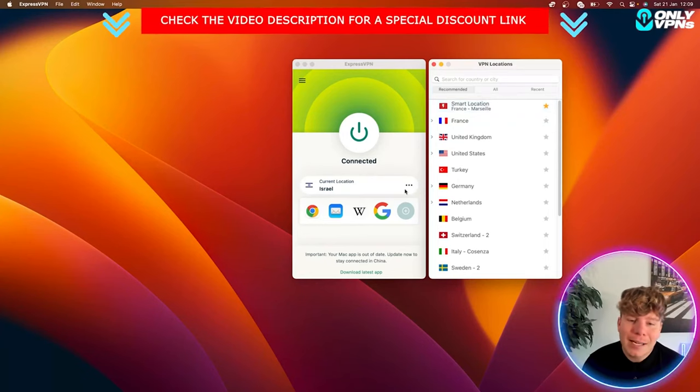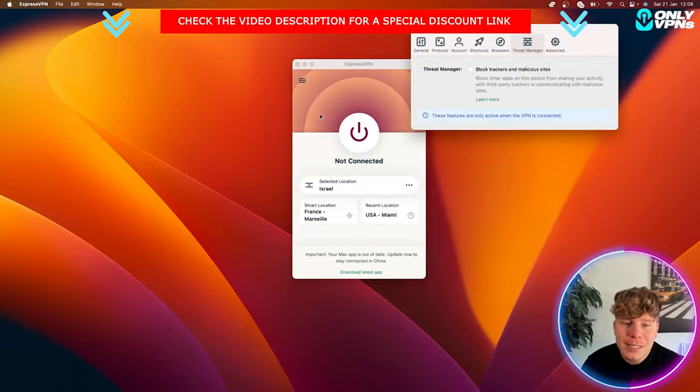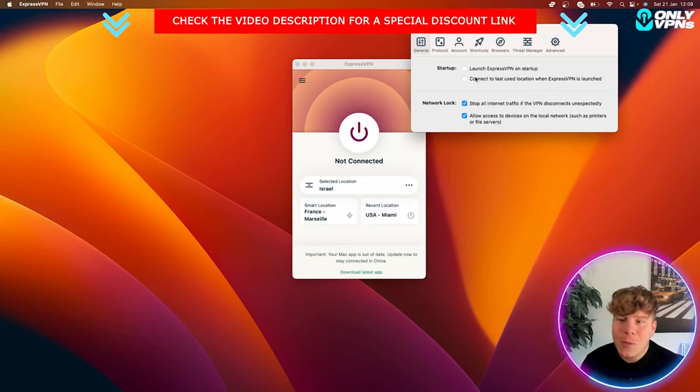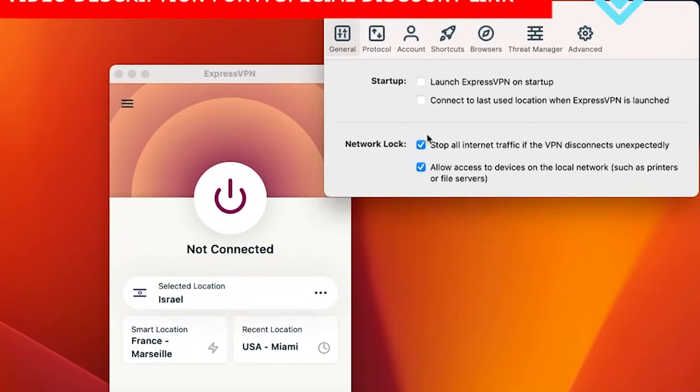You can set servers as favorites, and when you go to Recommended it will suggest those for you. I'm in France right now but you can see I've just connected to Israel. Going up to Preferences at the top, under General you can set it to launch on startup — it launches straight away so you're always connected.